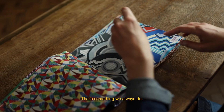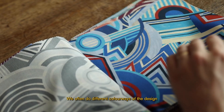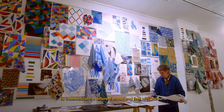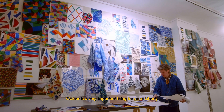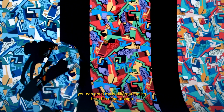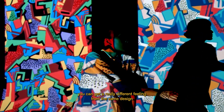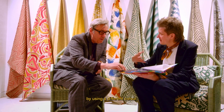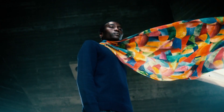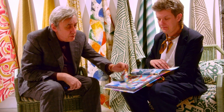That's something we always do — we often do different colorways in the design so we sort of communicate a different mood and feel with color. Color is a very important thing at Liberty, and you can get a really different feeling from the same design by using a different color.